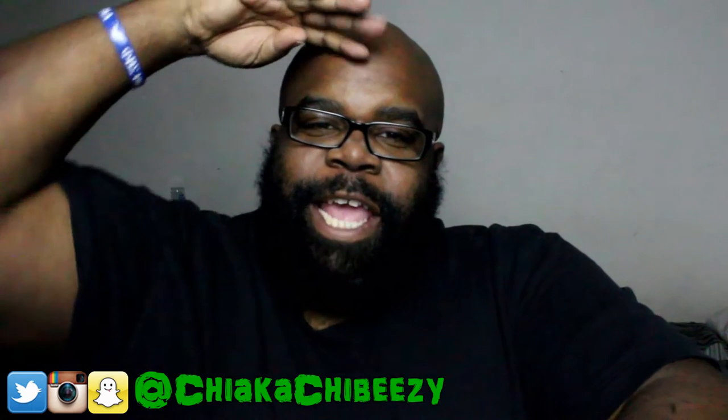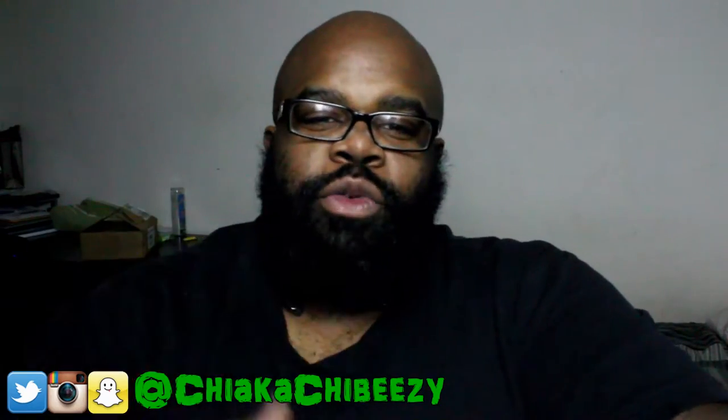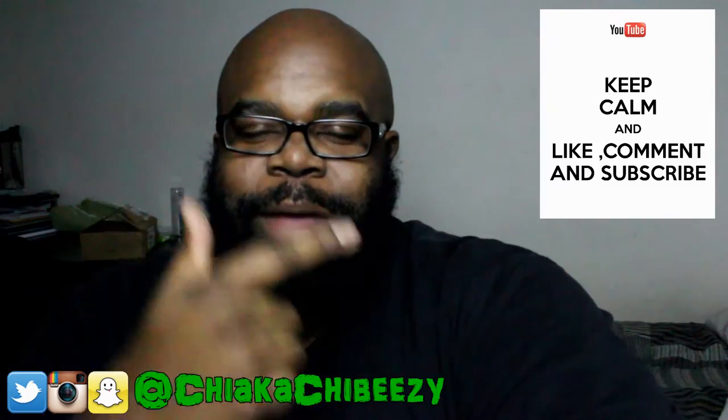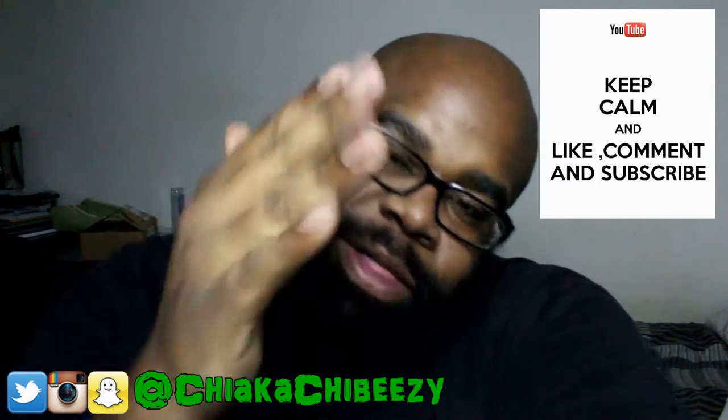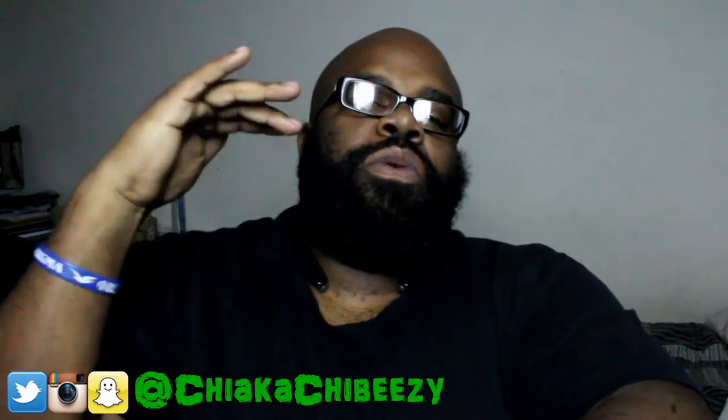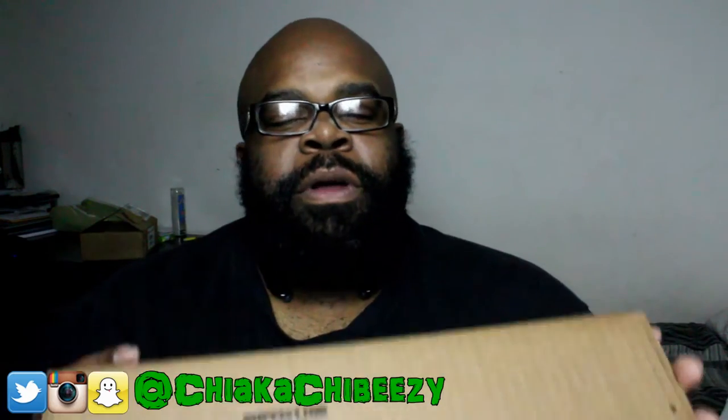What up everybody, it's your boy the Sneakerhead in the house coming with a brand new unboxing. Before we get started, please hit that thumbs up, comment, subscribe, share, and hit the notification bell on my YouTube channel so you know when all my videos drop. We have some major heat here people.